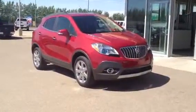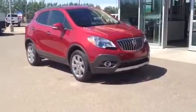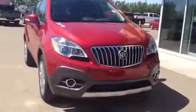Welcome to Davis GMC. This is our brand new 2014 Buick Encore leather. This one's got a 1.4 liter engine, 6-speed automatic transmission, and it's also all-wheel drive.